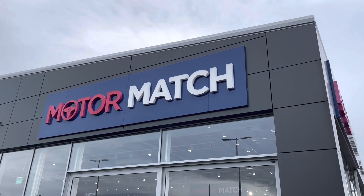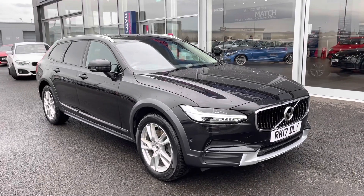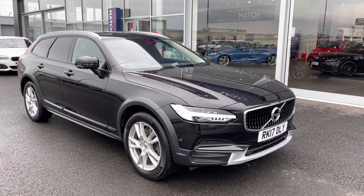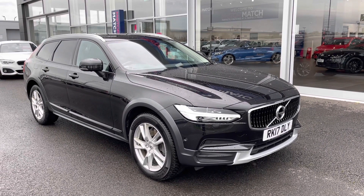Hi, my name is Billy from Motomatch Chester, and today I'm very pleased to announce this absolutely fantastic 2017 Volvo V90 Cross Country. It's the all-wheel drive 2-litre diesel automatic with only 3 previous owners and just over 62,000 miles on the clock.